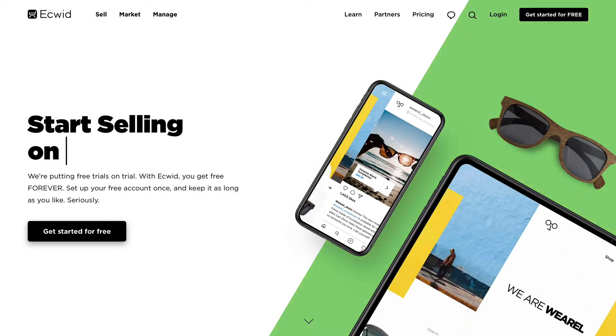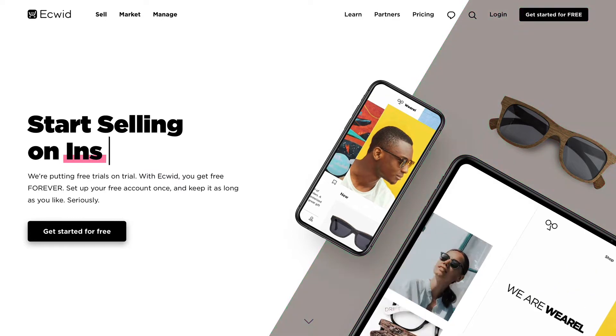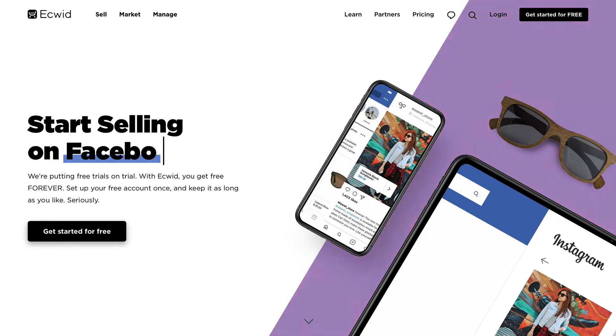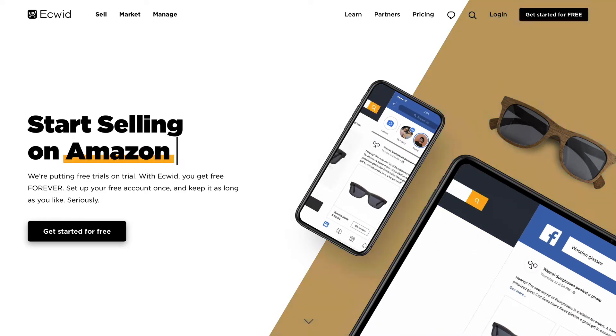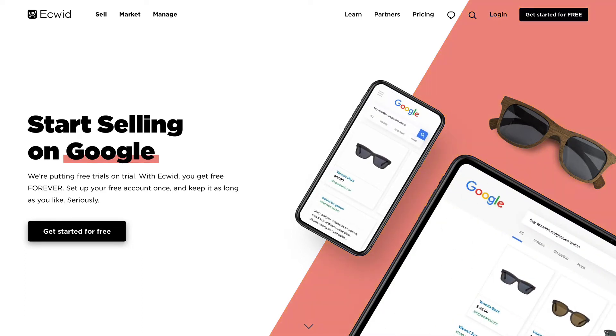In this video, I want to show you how to integrate Equid, the e-commerce platform, with your Joomla website. Equid is a terrific option for e-commerce on a local scale or even a global scale. You could use Equid for a pizza store with local delivery all the way up to a drop shipment enterprise.